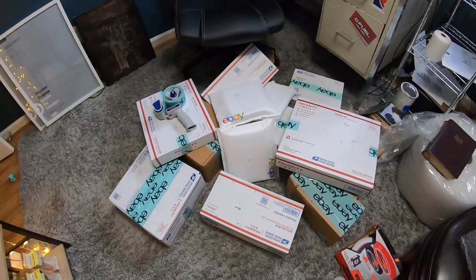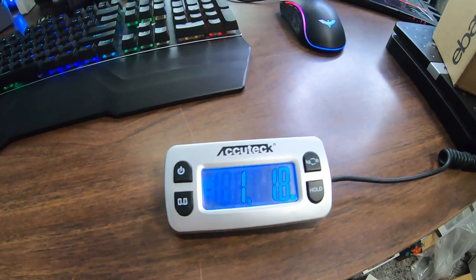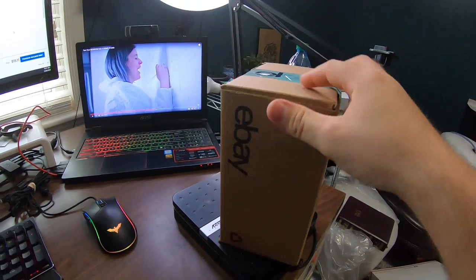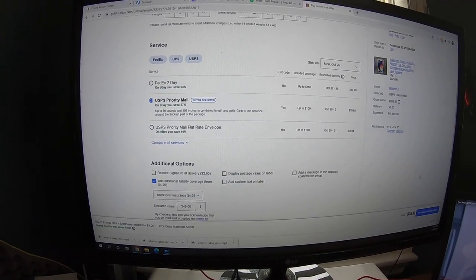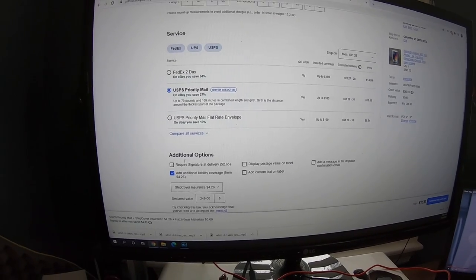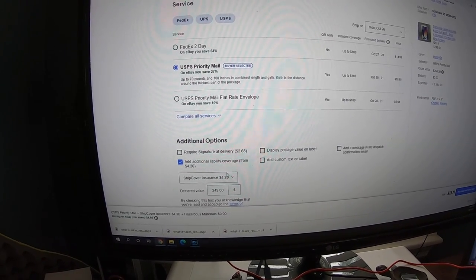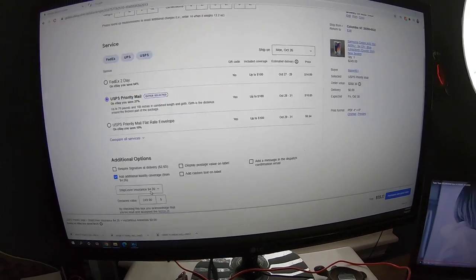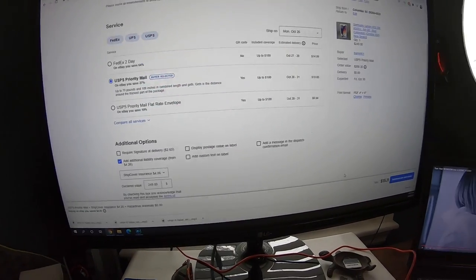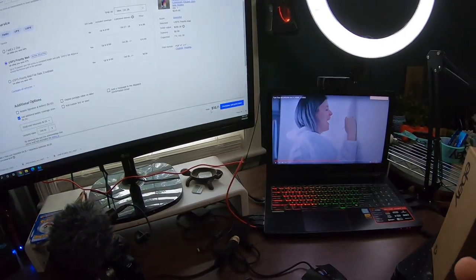While printing shipping labels, I came across an interesting tidbit. I'm shipping the cell phone that sold for $249. It weighs over a pound, so it's definitely not going first class. I probably wouldn't ship it first class anyway because priority gives a little extra protection. The default insurance isn't enough for a $249 item, so under additional options I added ship cover insurance for $249, which charged me an extra $4.26. That way, if the package is lost or stolen, I'm reimbursed for the full $249. This package is going to cost $15.11 to ship — kind of expensive, but for a $250 order, paying $15 for that peace of mind is definitely worth it.